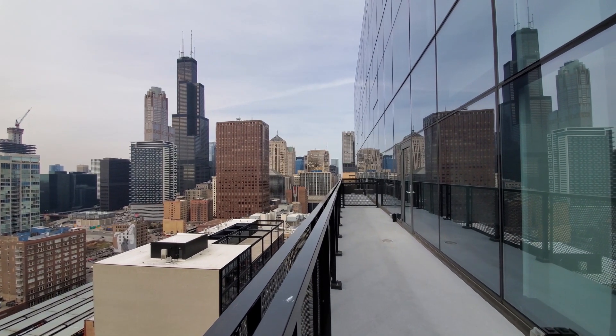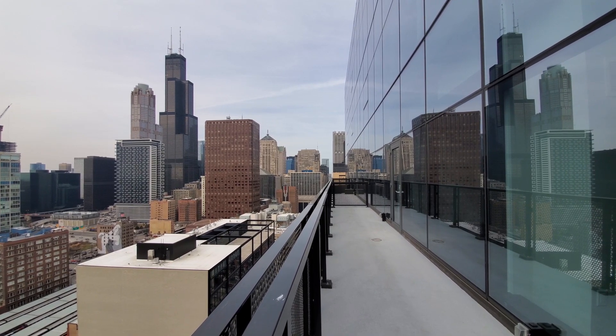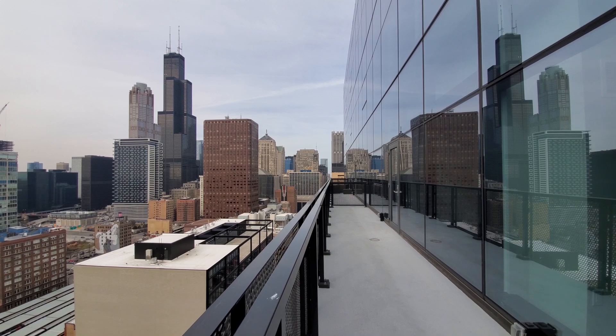On the balcony of apartment 2810 — two bedroom, two bath. This balcony spans about 45 feet in width.